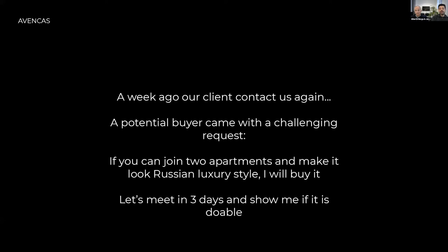The client — a potential buyer — said: if you can join the two apartments and make it look Russian luxury style, which is quite different from what they have right now, they will buy it. There was a meeting with the clients on Tuesday and the next on Friday, so we had only two days to do that. We said let's go for it, we are going to help you.